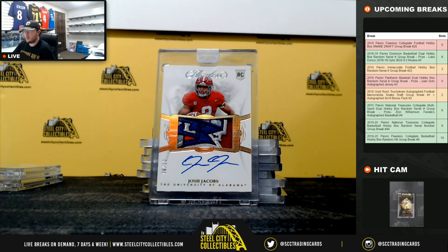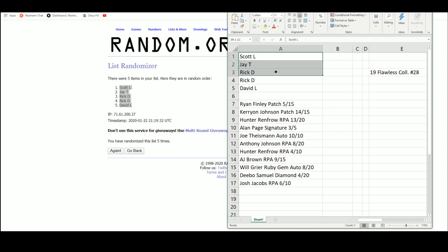And that's going to do it, guys. Our draft order is going to be Scott, Jay, Rick, Rick, David — and then we'll go back through the other way: David, Rick, Rick, Jay, Scott. If you guys can send me a list with your rankings, we can get the draft done really quickly — maybe even before I leave today. Here are our hits: Ryan Finley patch, Kerryon Johnson patch, Renfro RPA out of 20, Alan Page signature out of 5, Theismann autograph out of 10, Anthony Johnson out of 20, Renfro 4 of 10 RPA, AJ Brown RPA out of 15, Greer Ruby Gem auto, Debo Samuel Diamond out of 20, and Josh Jacobs RPA out of 10.